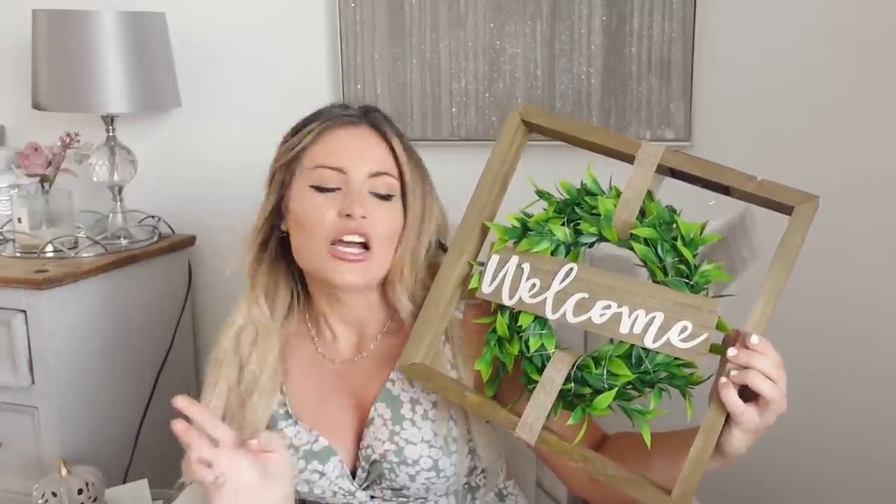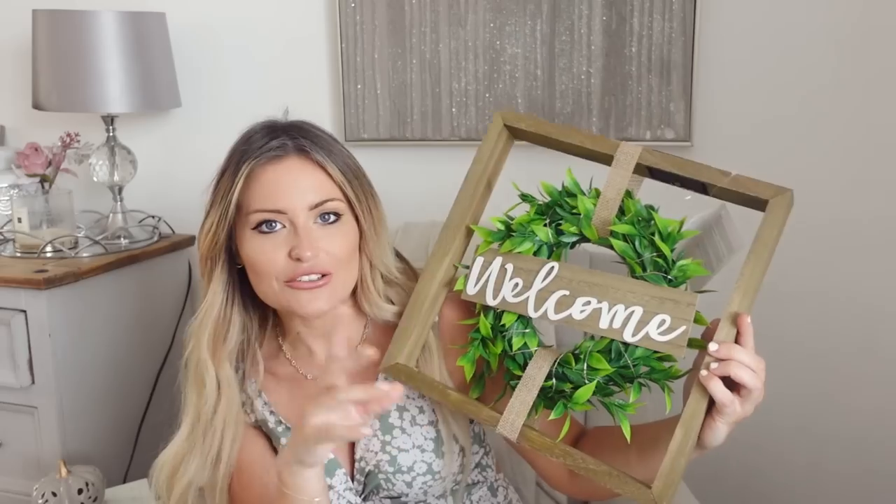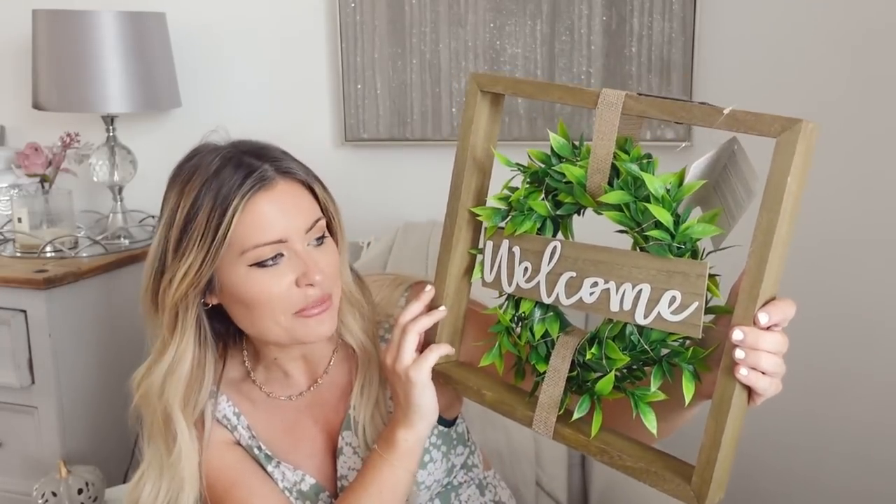The first thing I wanted to show is something I've had my eye on for a little bit — this welcome garden sign. I just think it's the cutest little thing. It was £12. A couple of them I had to check because there were some bare patches on the leaves, but this one was quite nice and full. It also lights up with a little solar light on it, which will be really pretty at night time.